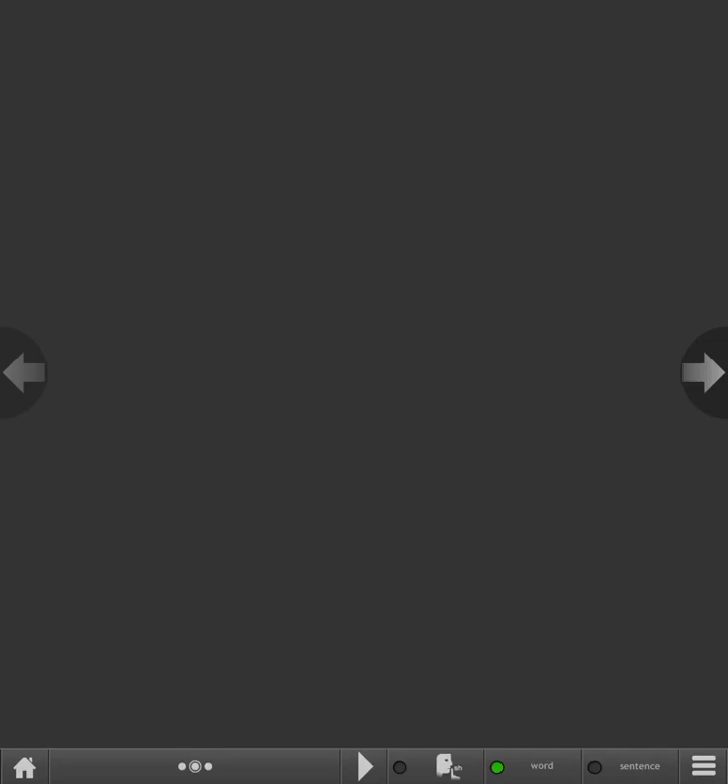Aucasaurus hunted herds of big plant-eating dinosaurs that roamed the plains. Using strong back legs, it charged at prey. After separating an animal from the herd, Aucasaurus went in for the kill, using strong jaws and saw-like teeth to cut open the prey's neck. Killing jaws today: the modern leopard charges at prey and kills with powerful jaws, like Aucasaurus once did.